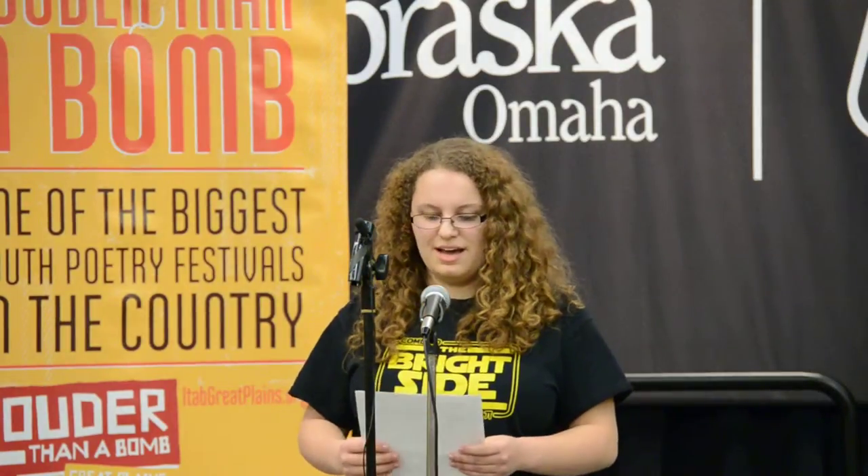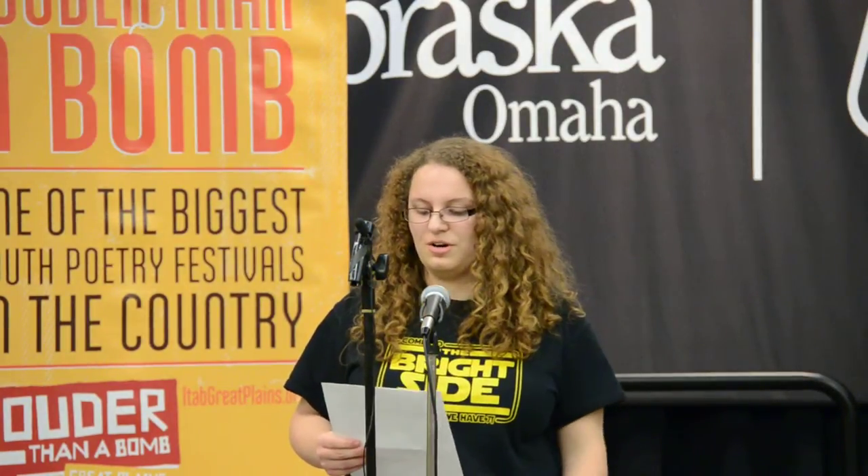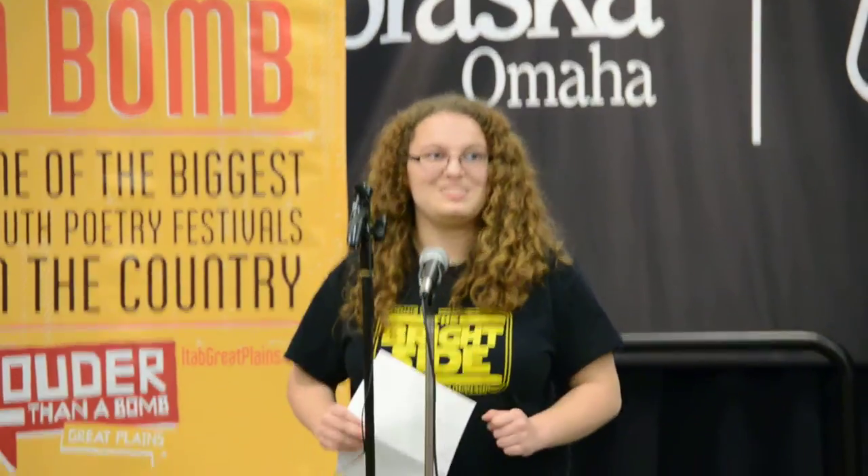I'm Jenny and I'm from Elkhorn, and today I'm going to tell you guys what to do when you're having a panic attack in the lunchroom, in 10 easy steps.